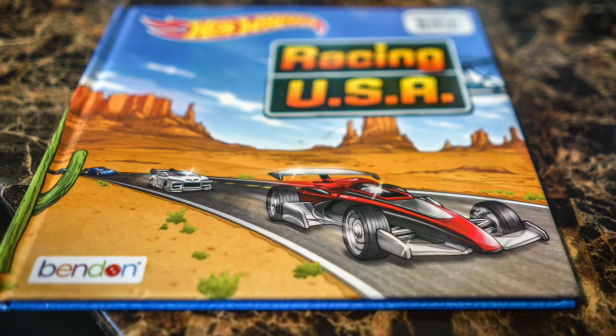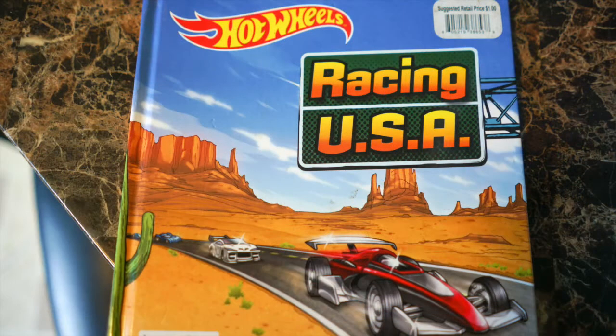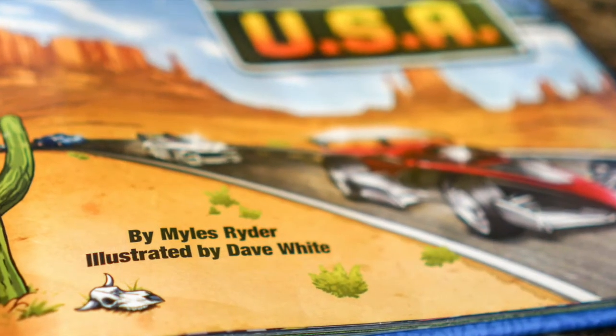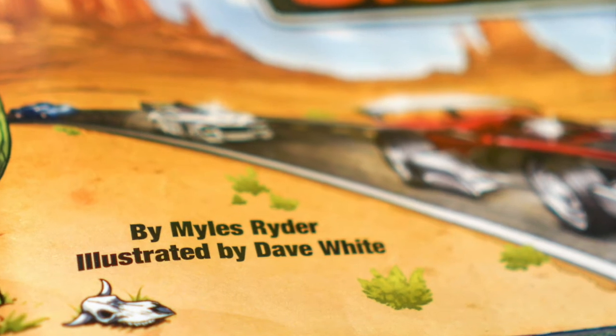Hi guys! Today we're going to be reading a Hot Wheels book that's called Racing USA. It's by Miles Ryder, illustrated by David White. So let's get started.